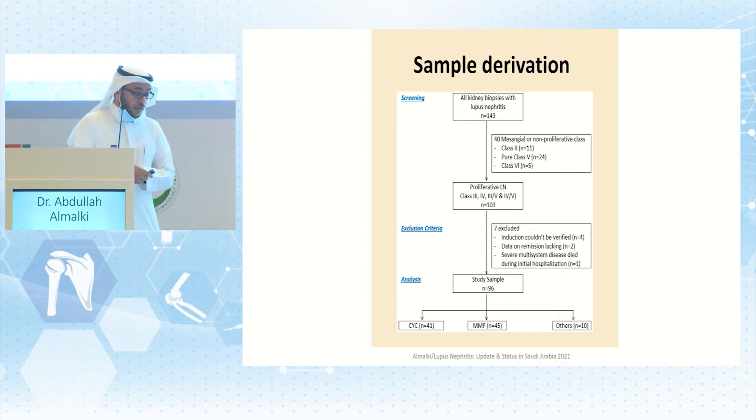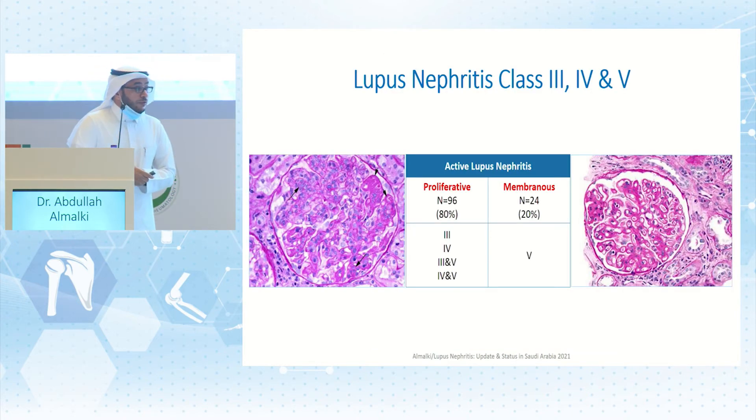We found 41 of 96 patients treated with cyclophosphamide, 45 with MMF, and 10 with other agents. Cases were divided into proliferative and non-proliferative membranous forms. The proliferative group — the focus of today's presentation — comprised 96 patients (80%), including class 3 or class 4, or mixed forms (3+5 or 4+5). There were also 24 membranous biopsies not reported here. We will talk about these 96 proliferative lupus nephritis patients from four centers in Saudi Arabia.